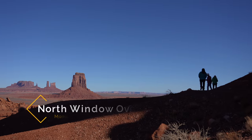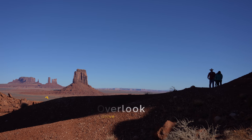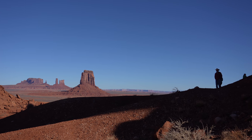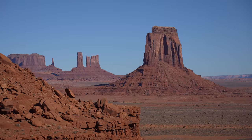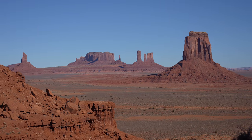The last viewpoint is the North Window, where you can walk up and get a great little view to end your time on the trail. Here you can see the Mittens from a different perspective, which is interesting because you can actually see that small rock formation on the side of each of the Mittens.